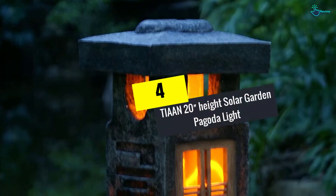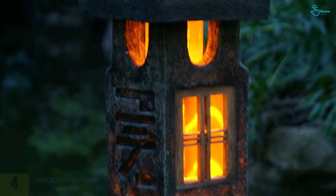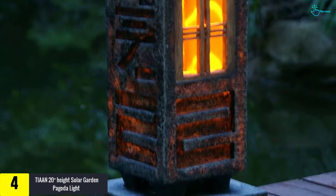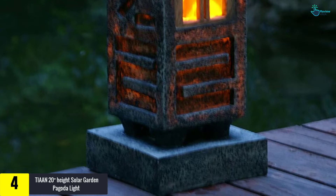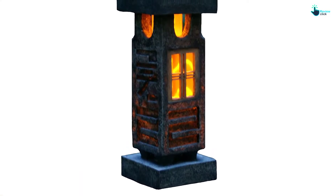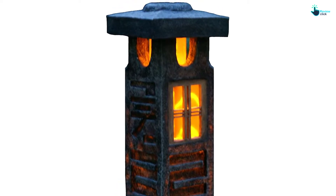Moving on at number 4, we have the TIAA N 20 Inches Height Solar Garden Pagoda Light. TIAA N brings a large pagoda lamp design to your garden. The warm lamp looks like it's burning, but is never hot, only warm, and will keep you waiting to see it being consumed in vain. Such a lighting style is both bright and beautiful, very welcoming.